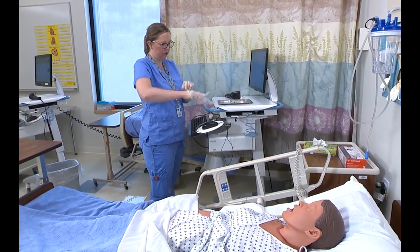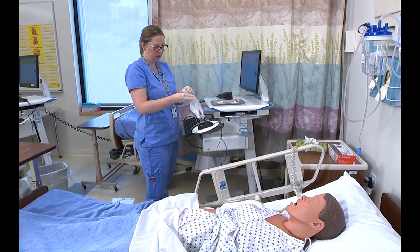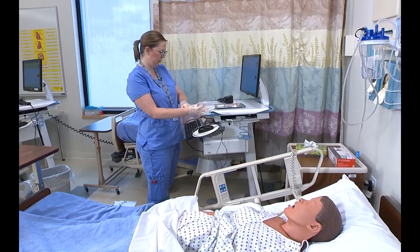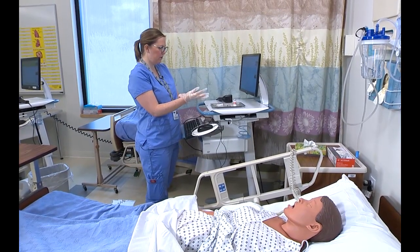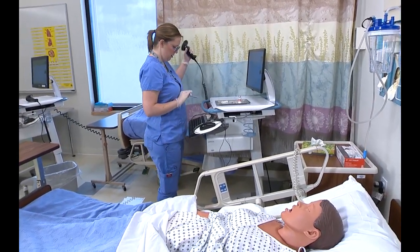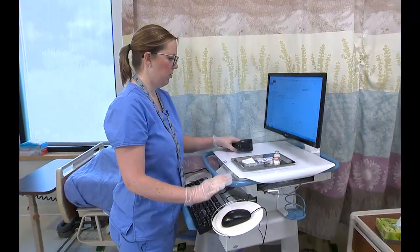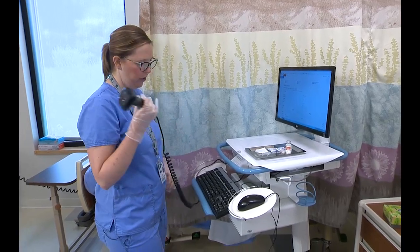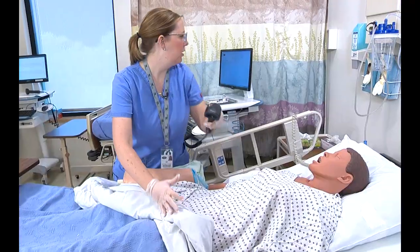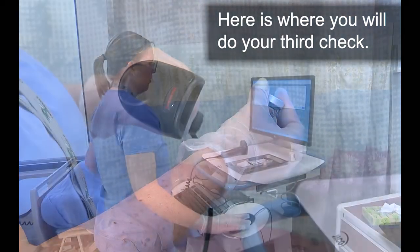We're giving this medication to prevent you from developing any blood clots while you're here in the hospital. It'll be a really quick injection. Do you have any questions for me? No, I'm good. I'm going to log in and pull up your chart. I need to go ahead and scan your bracelet first, and now I'm going to scan the medication.